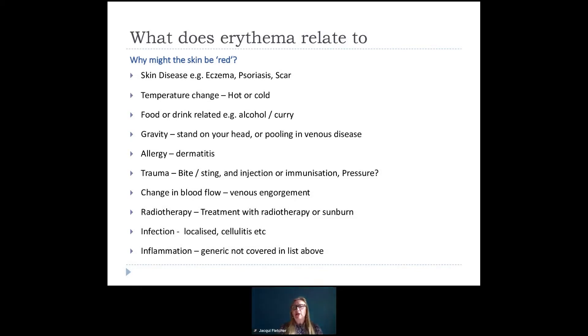Erythema relates to a whole range of things, not just pressure ulcers. We use erythema to indicate that a patient may have a common skin disease such as eczema or psoriasis, or they might have a scar. We use it to indicate temperature change — whether you're hot or cold, your hands or face may show erythema. Some of us get a flush from alcohol. We also have erythema from gravity — patients who keep their lower limbs down, venous disease, dermatitis due to allergy or trauma, a bite or a sting, recent COVID immunizations, a change in blood flow, a response to radiotherapy or sunburn, or as a descriptor in infection — heat, redness, pain, and swelling. And it can be any other form of inflammation.